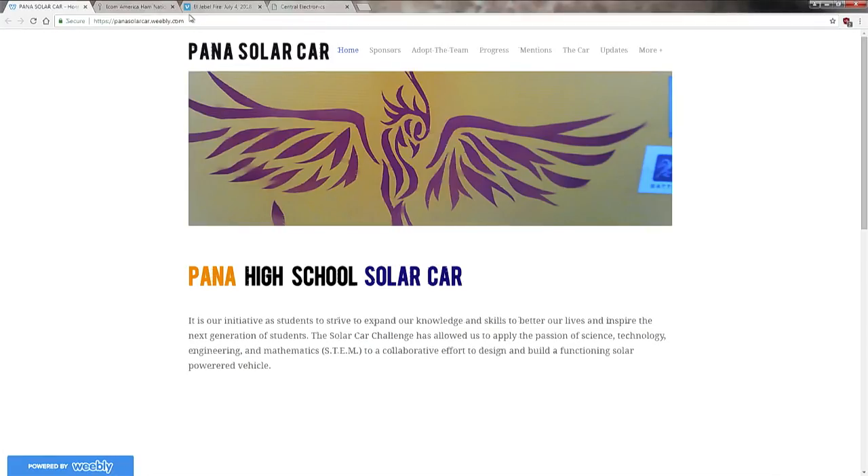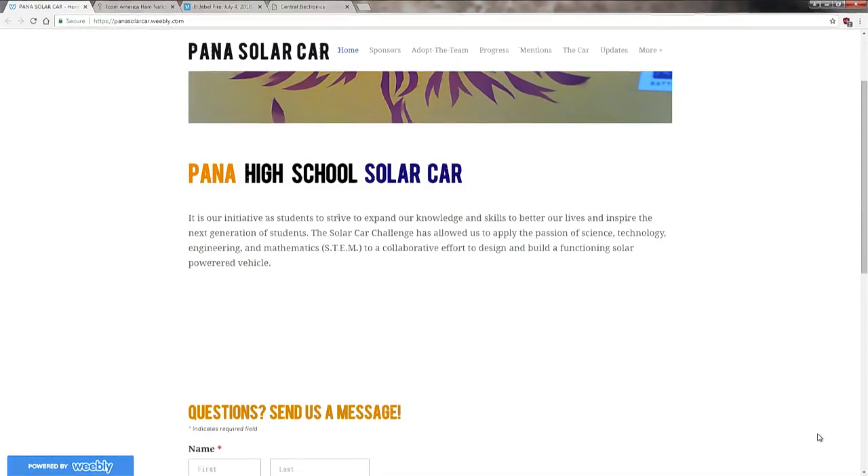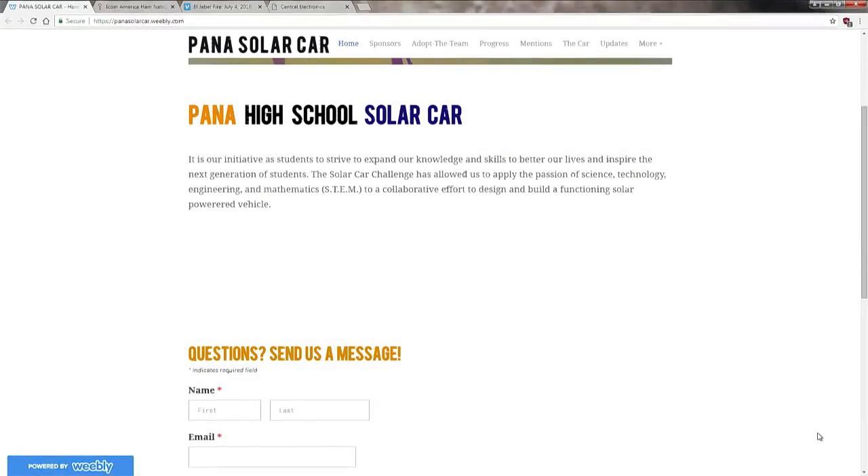There's the website. This is an incredible thing that they have been doing all year. First of all, we have Connor — and by the way, most of them are hams. Connor is KD9LKA. And Luke is KD9LAT. And then we have Caitlin, KD9KTG. And Jessica, who is the navigator, and she's studying up. So hello to all of you and welcome here to Ham Nation.